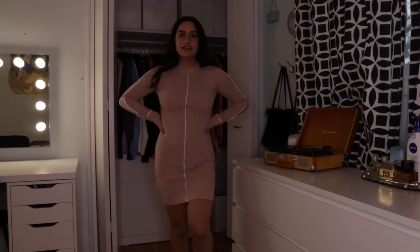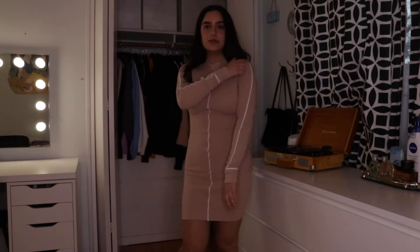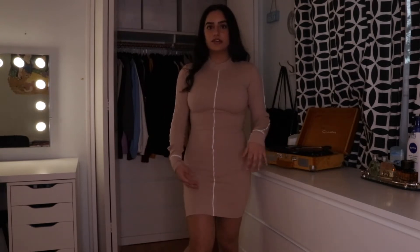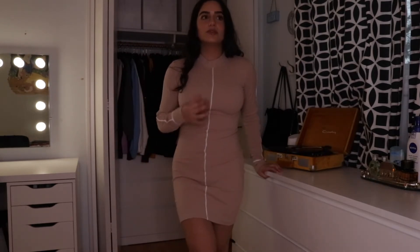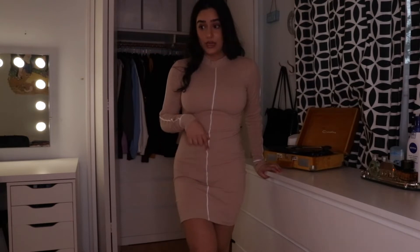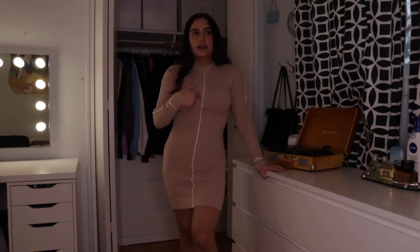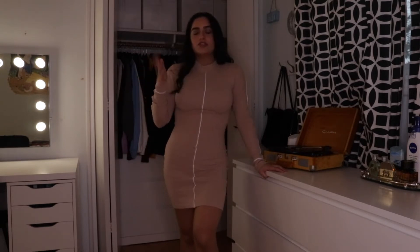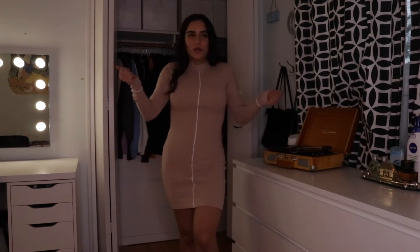This next outfit is a long-sleeve dress with a seam going down the sides and middle, in a beige color. Story time: I originally ordered this in neon green, but they kept sending it in white. They gave me a refund and I reordered, but it still came in white even though the model in the picture was green. It was a really long process and I'm over it — it's just going to be white, and it's still cute so whatever.